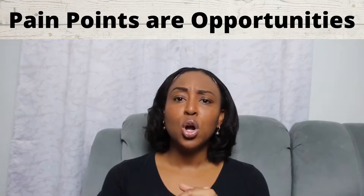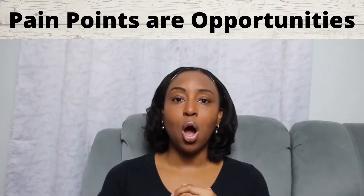Think about how you can use your customer pain points and create opportunities.